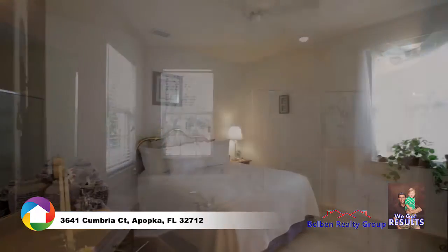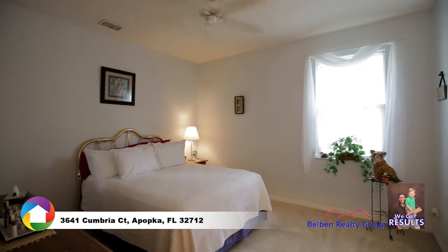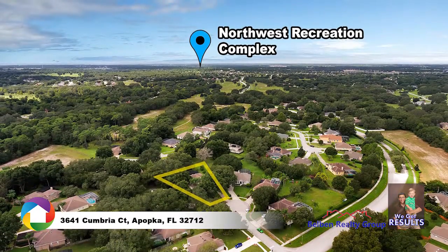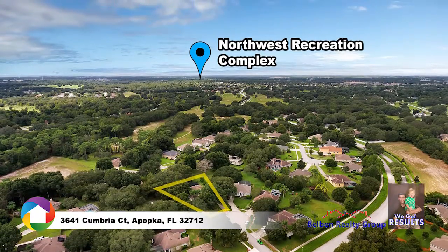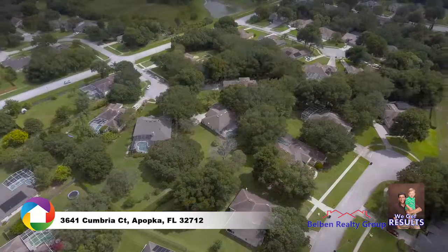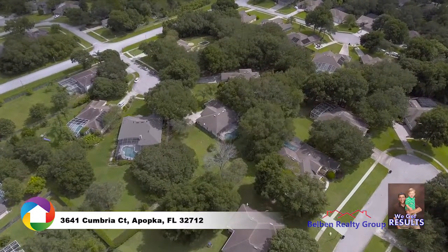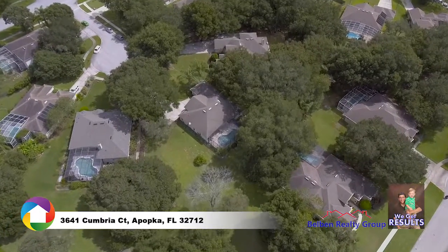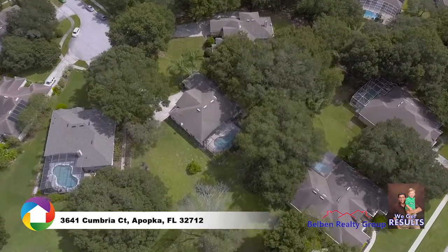Guest bedrooms are large enough to comfortably accommodate overnight guests and your growing family. Located just minutes from the Northwest Recreational Complex with baseball fields, walking trails, playgrounds and so much more. Easy access to shopping, dining, medical, State Road 429, and everything that Central Florida has to offer.